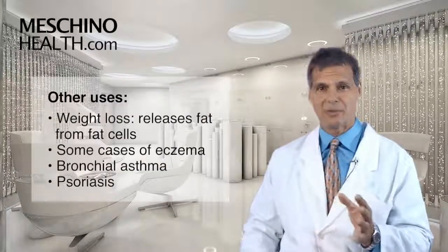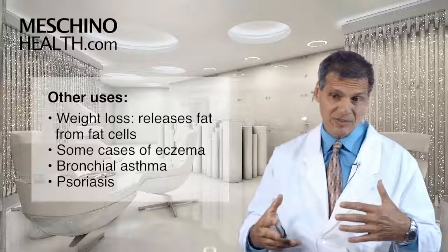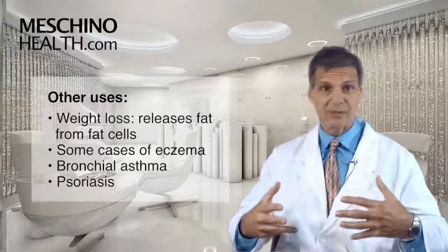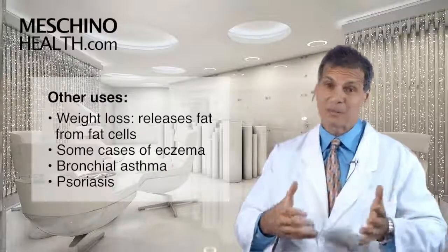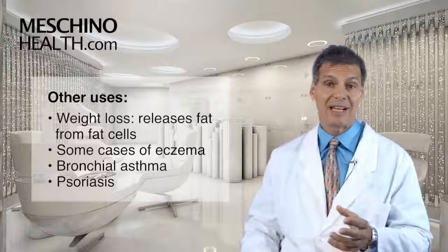Coleus forskohlii has also been used to help with weight loss. It helps to release fat from the fat cells. Some people, when they're exercising, don't release fat from the fat cells as well as others, so they don't burn as much fat. Coleus forskohlii has been shown to actually help release fat from the fat cells.